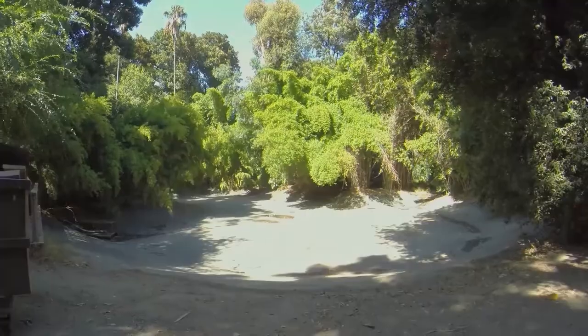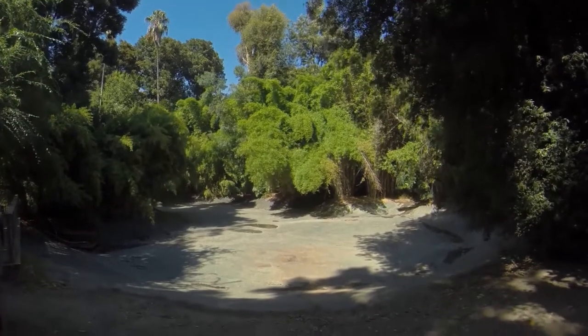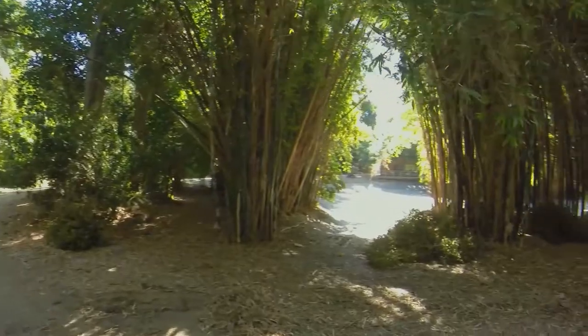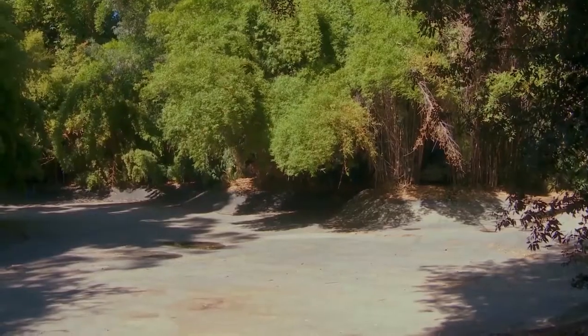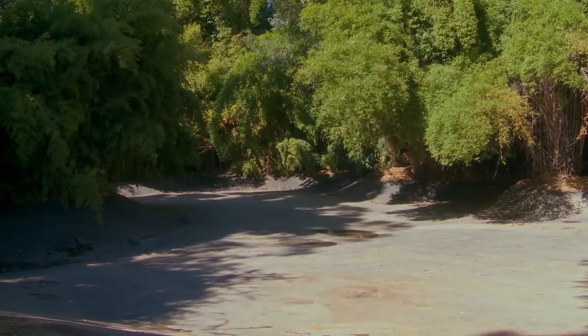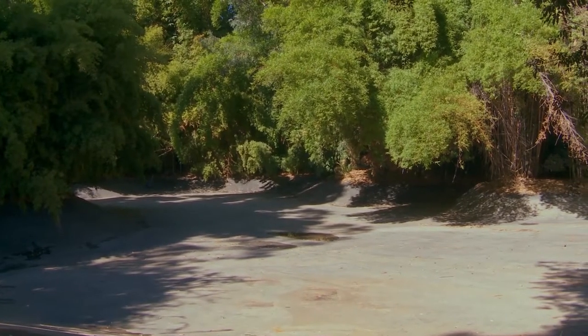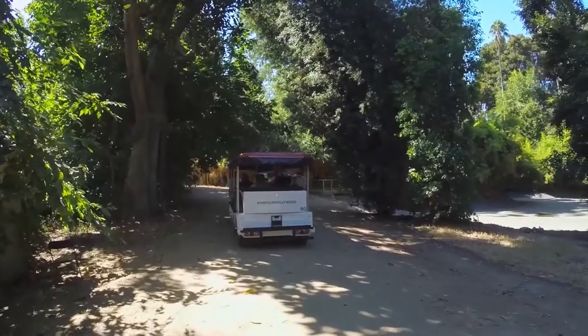On our right-hand side, we've got our empty lagoon. We'll fill it if we're going to do scenes on it, and when we do, it holds 270,000 gallons of water. That's played every body of water around the world. If you want it to be, that's the Atlantic Ocean. They'll dye it different colors, and sometimes they line the perimeter with a blue screen, remove the blue screen in post-production, and add whatever body of water they want.